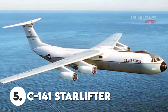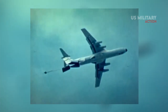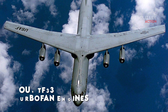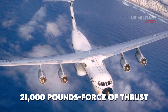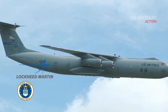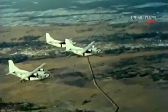Number 5: C-141 Starlifter. The C-141 was the first jet carrier to transport paratroopers to the Antarctic and the first one to land there. This aircraft is a long-range strategic airlifter designed for transporting large quantities of either cargo or passengers. It is powered by four TF-33 turbofan engines, each capable of generating up to 21,000 pounds-force of thrust. The Starlifter was built by Lockheed for the United States Air Force and flew from 1963 to 2006, engaging in every contingency and significant conflict during that time, including the Vietnam War and Desert Storm.